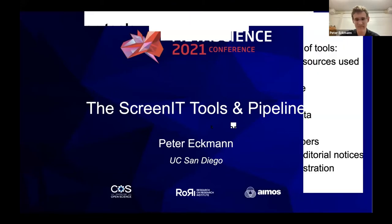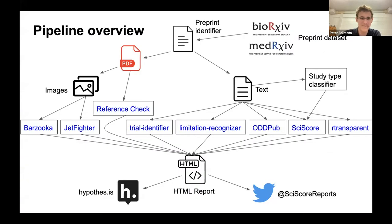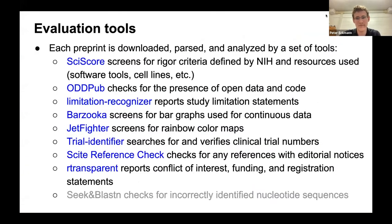Hi everyone. I'm Peter Ekman at UC San Diego, and I'm going to talk about the Screen IT tools and the pipeline. Each preprint that we screen is downloaded, parsed, and then analyzed by a set of tools.